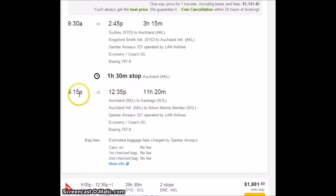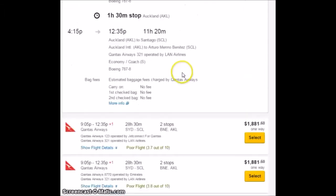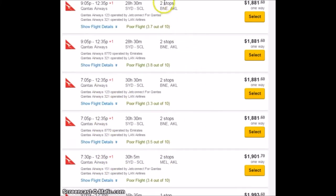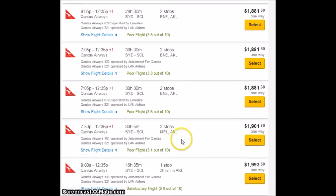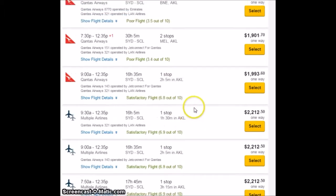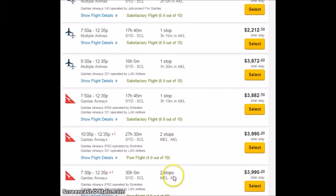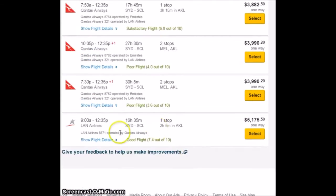All you need to know is that this is the same flight going to Auckland, 4:15 to 12:35, and you can see that all of these flights end at 12:35 no matter what the stops. This one goes through Brisbane first, this one through Melbourne first — so those parts can be real. I'm saying the Auckland to Santiago portion is not real. So all of these flights right here on this page are fake.